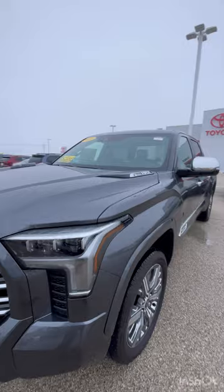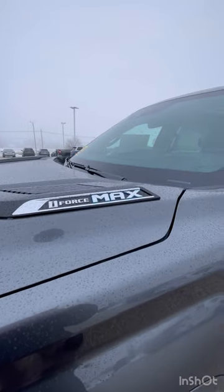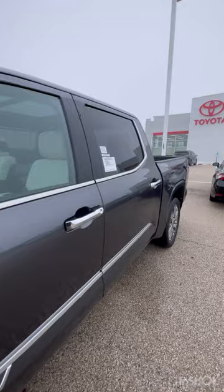Starting up here, this does have the i-Force Max engine in it, which is going to give you all the power you need to tow anything you want.